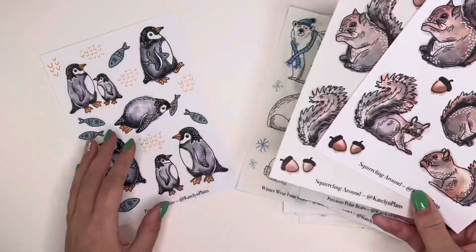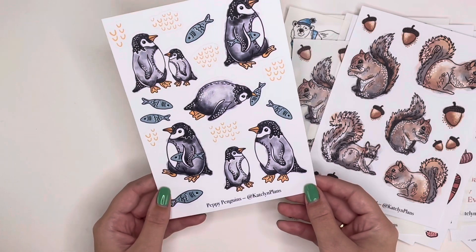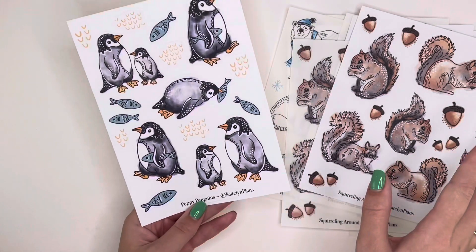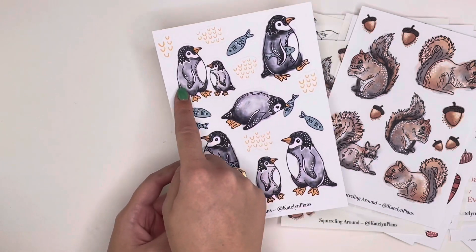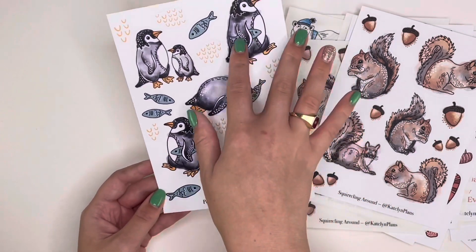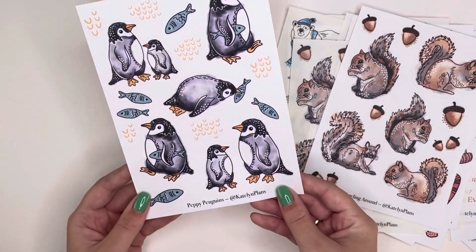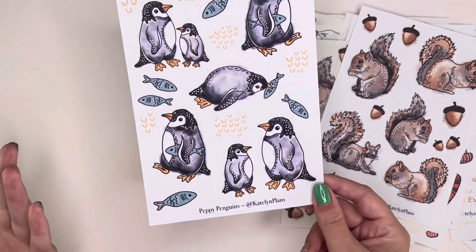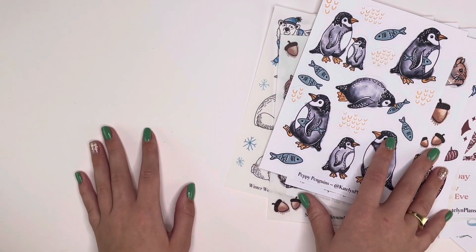Finally, we have the 'Peppy Penguins,' which I also spent a lot of time on. I love the one that looks like it's carrying a fish like a briefcase, but if I had to relate to one it would be the one just relaxing on its stomach with a fish. You get all of these penguins — two are attached as a little penguin family, while others are separate so you can put them together or not — plus abstract shapes in the background and bonus fish stickers. My boyfriend is obsessed with penguins and asked me to make this sheet.